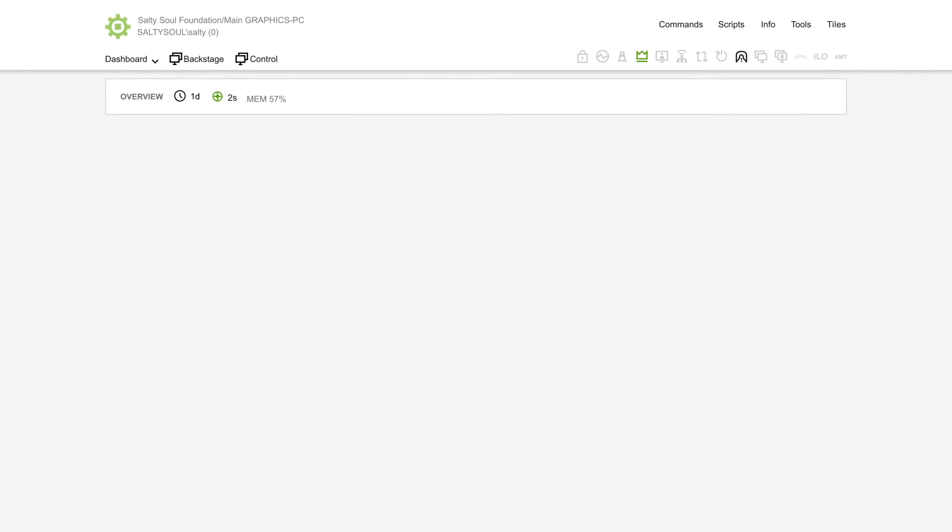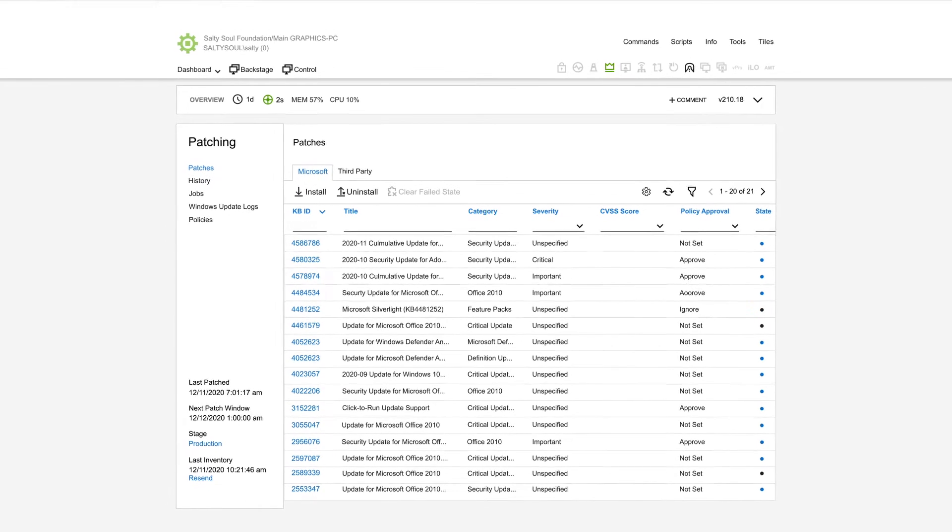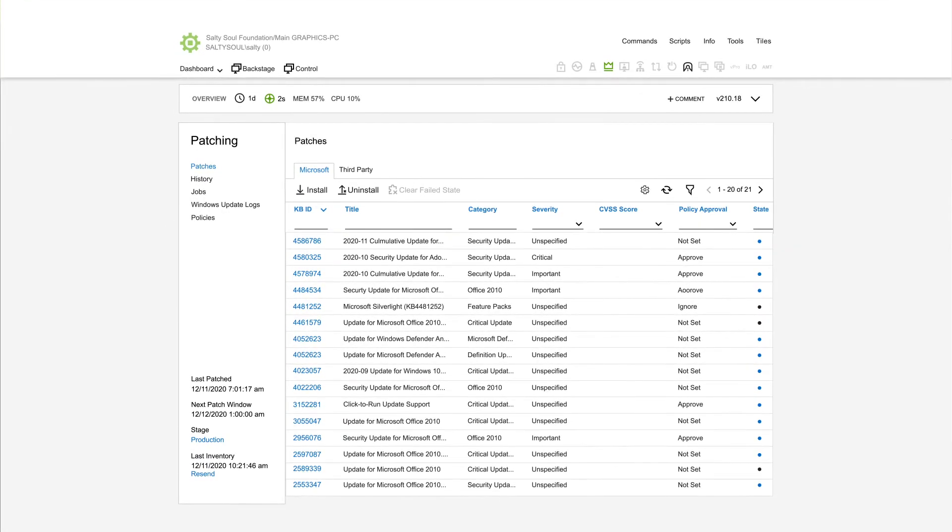Patching? Of course. Automated patch deployment keeps Microsoft and other third-party software up-to-date without letting updates or critical fixes slip through the cracks.